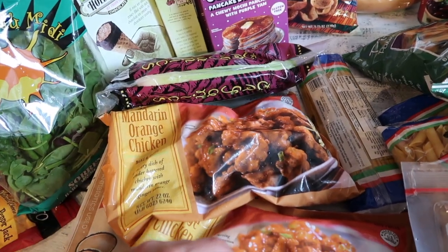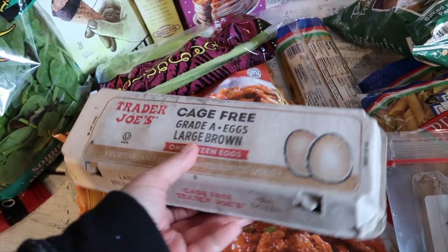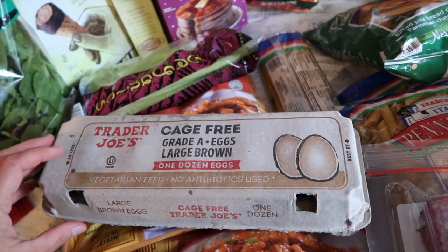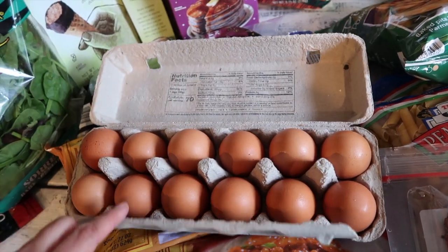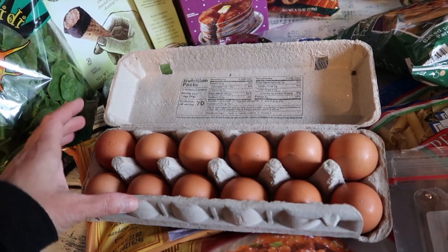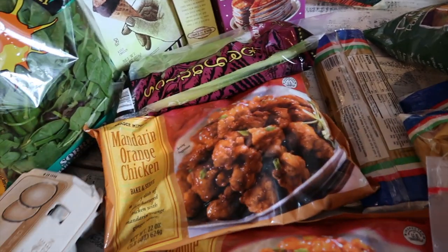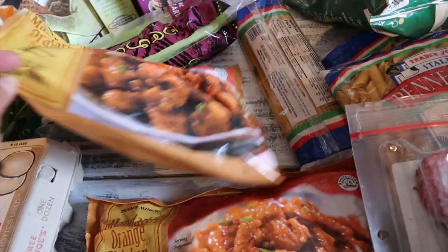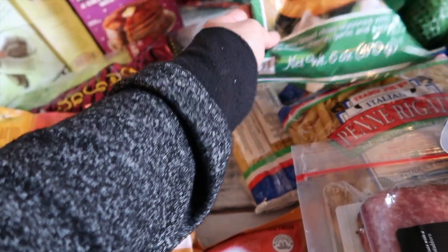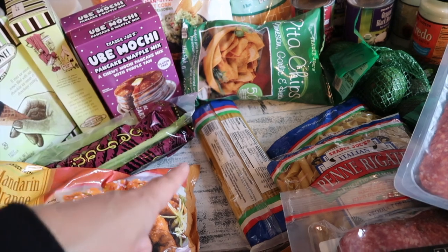The mandarin orange chicken leftovers are great for the little one the next day over rice. Eight or nine dollars can feed a family of six with leftovers — just put it over freshly made rice and drizzle some sriracha. Perfect meal, you can't go wrong! I also got some eggs since Costco was closed today for Memorial Day. I just grabbed one carton to last a few days until I can get to Costco.